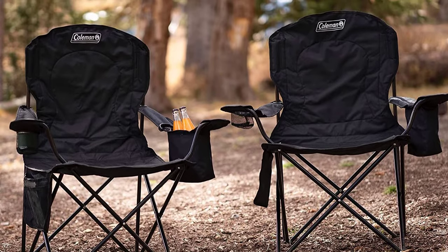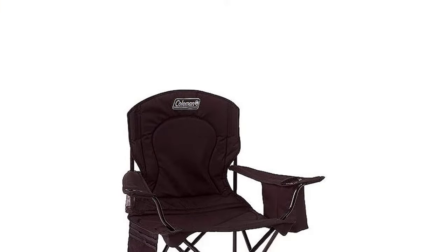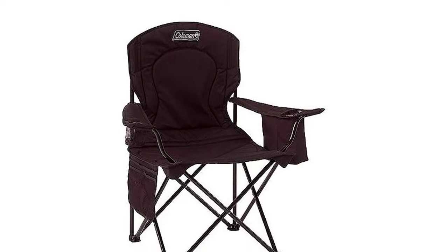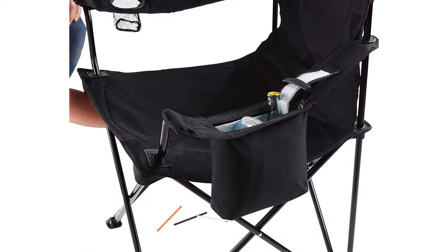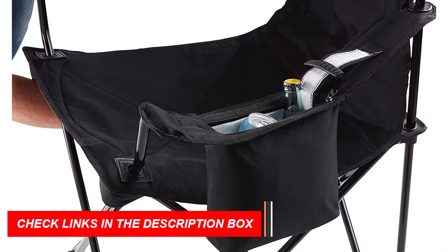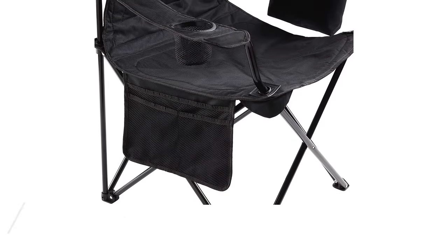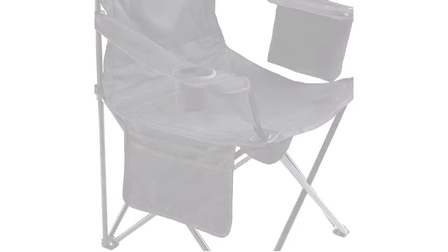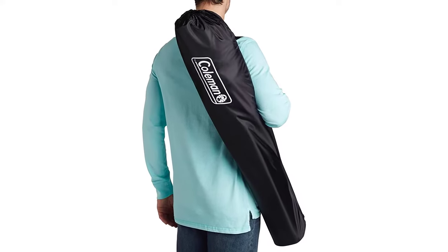With a side pocket, mesh cup holder, and adjustable arm heights, you'll have all the convenience you need. The chair is built to last, with a strong steel frame that supports up to 325 pounds. When you're ready to pack up, the chair folds up compactly and comes with a carry bag for easy transport and storage. Don't settle for an uncomfortable camping chair — choose the Coleman Portable Camping Chair with Fork and Cooler for your next adventure.